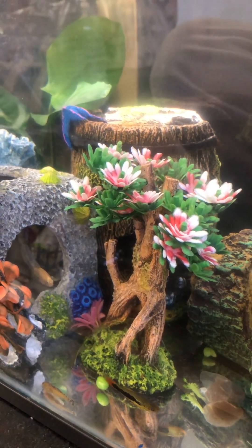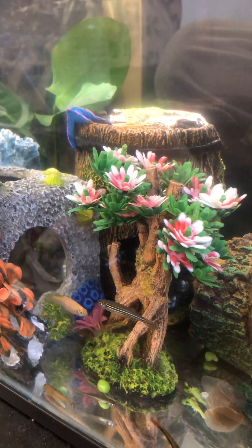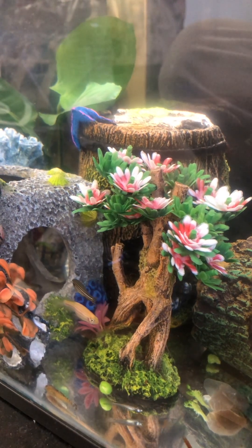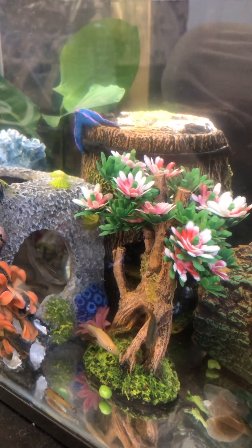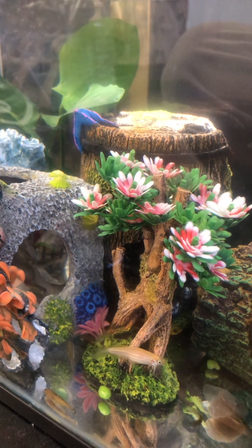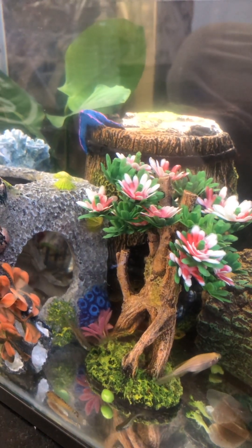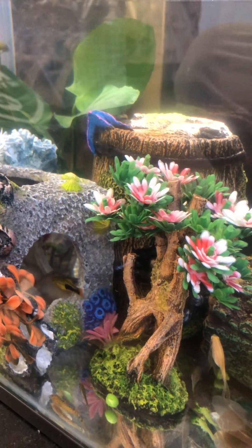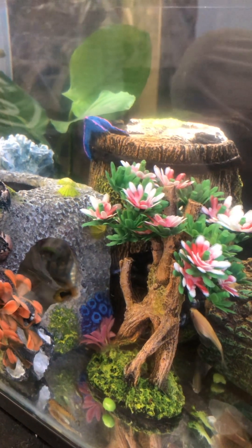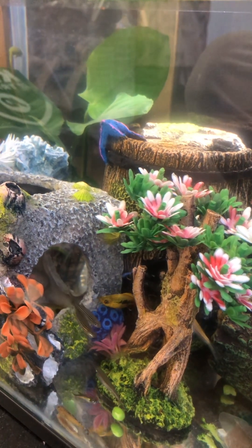Hello everyone. This is our fish. We got a lot of fishes but this is our fishes. Some of them are like leopards and leopard danios and the others can be zebra danios. Lots of different types of fishes.